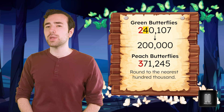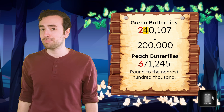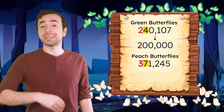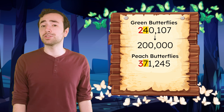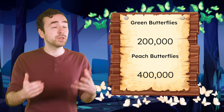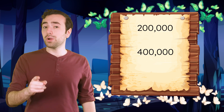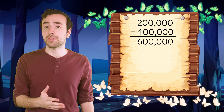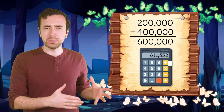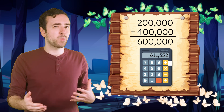Pause the video here to round 371,245 to the nearest hundred thousand in your guided notes. The digit to the right of the hundred thousand place is a 7, so 371,245 rounds up to 400,000. So there are about 200,000 green butterflies and about 400,000 peach butterflies, or around 600,000 altogether. The actual total is 611,352. Notice how close that is to our estimate? If we had an actual total that was way different, we'd probably want to check our work for any mistakes.